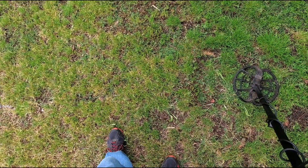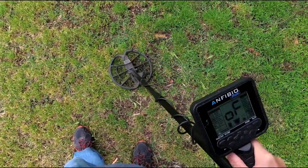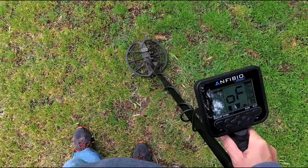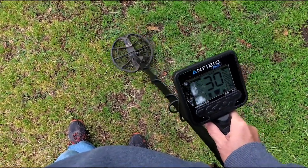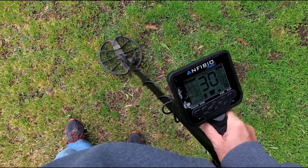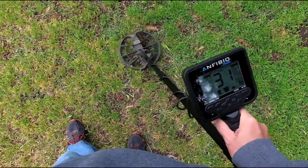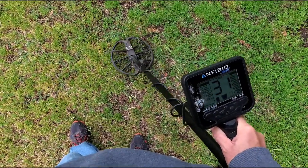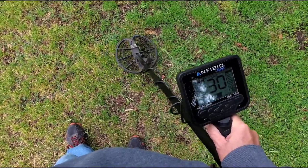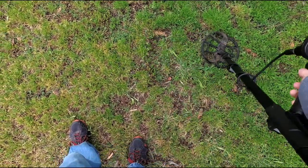Got a super shallow nickel signal here. I just turned the headphones on — solid 30. Sweeping wide it's giving me 28 to 31, 27 to 32 roughly. If I really jiggle it I get a nice 30 to 31. About one inch deep, really shallow.